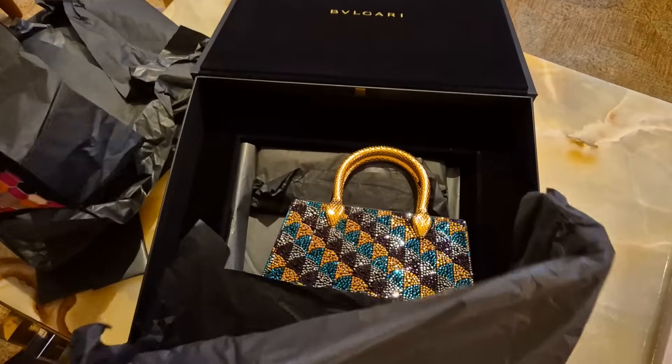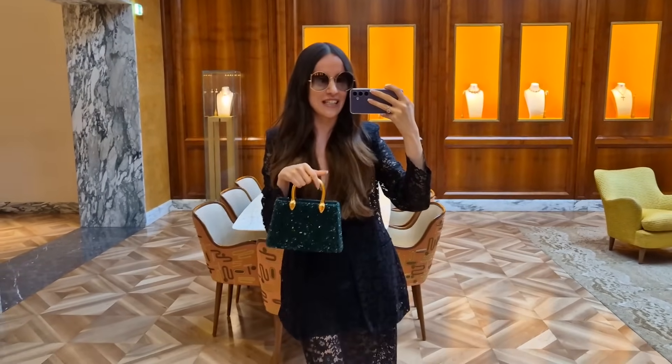Look, we can already see the handle. You guys know how much I love it. It's the most beautiful Slytherin green you ever see.